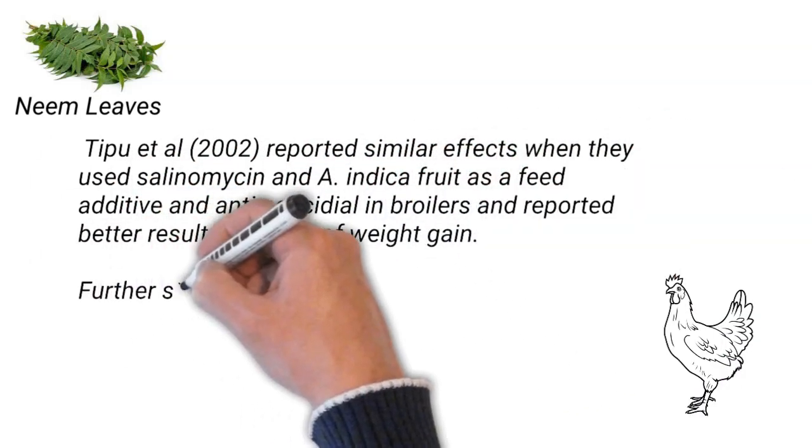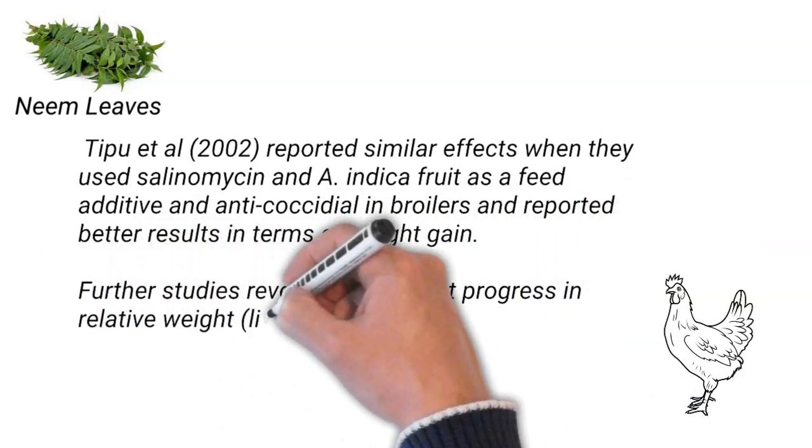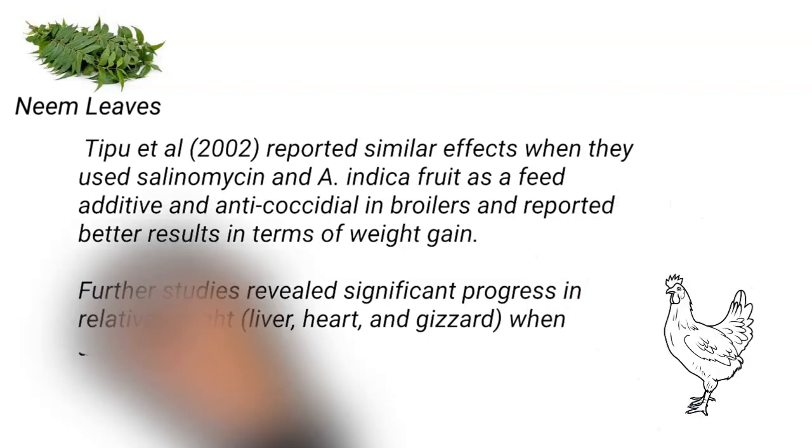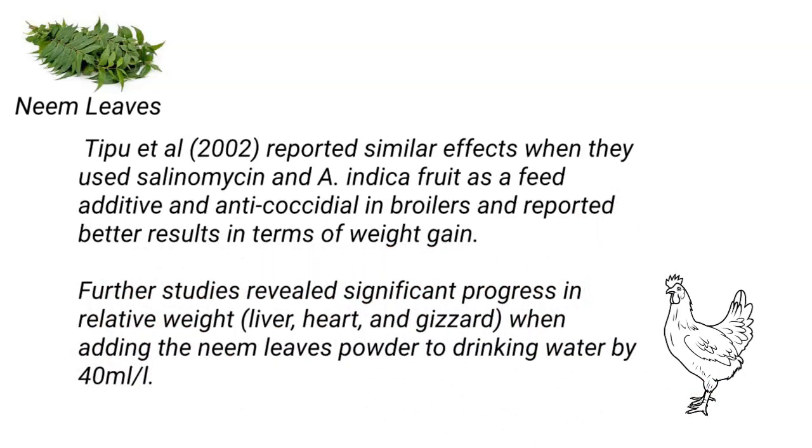Further studies revealed significant improvement in relative weight of the liver, heart, and gizzard when neem leaf extract was added to drinking water at 40 ml per liter.